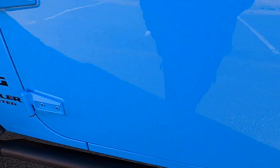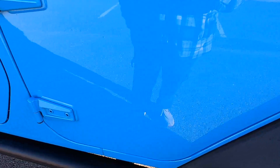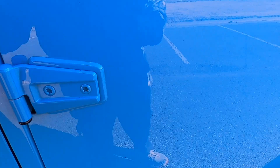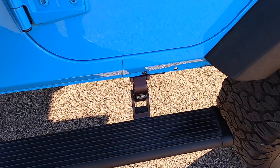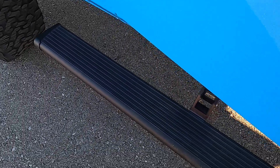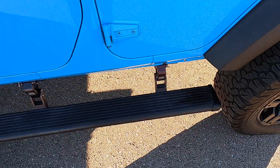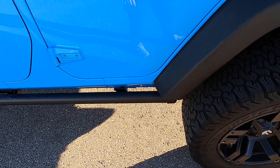Front driver's side door looks great. Rear driver's side door looks excellent, no issues. It does have Amp Research power folding steps, and those look awesome — definitely a must-have for a lifted vehicle. Makes your life a lot easier.